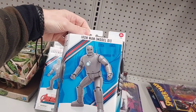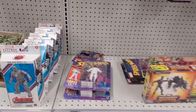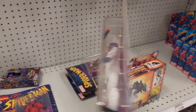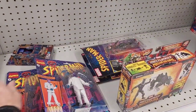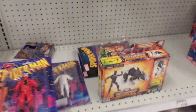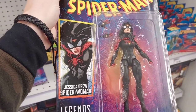Iron Man Model 01. That's new. $27. We got some Hasbro. Got a couple more back here. Jessica Drew, Spider-Woman.